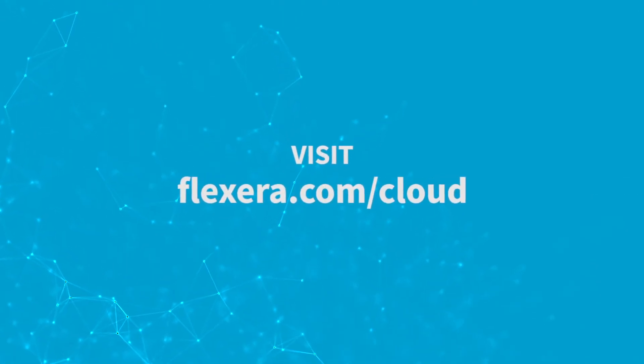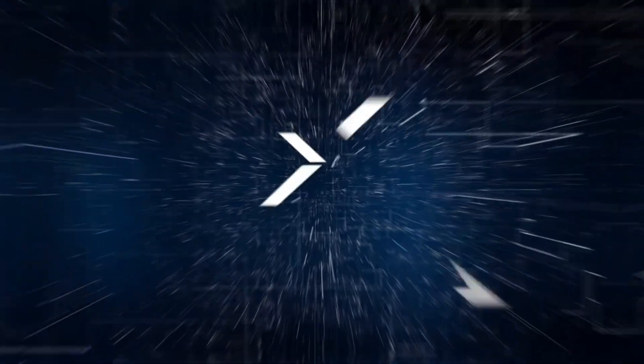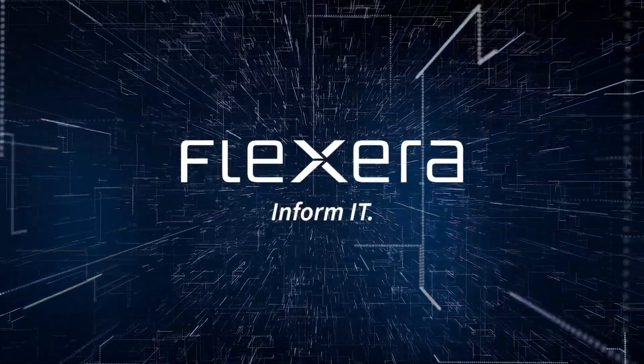Visit flexera.com/cloud to read the complete solution brief and find out how we can help you on your cloud journey.